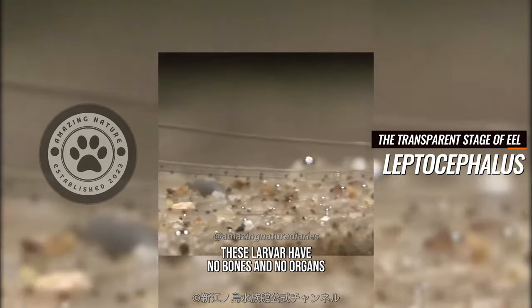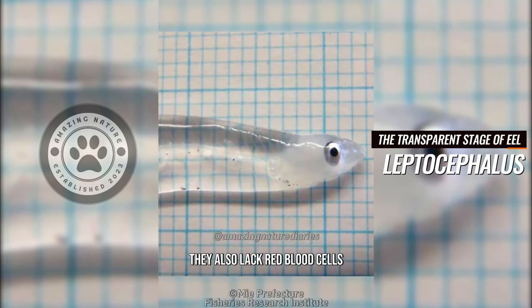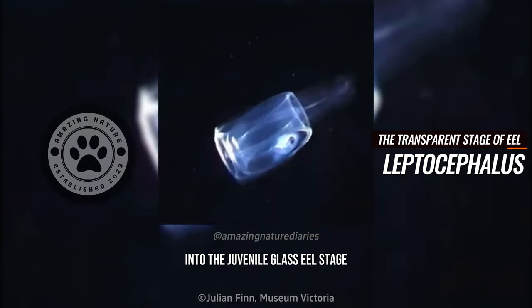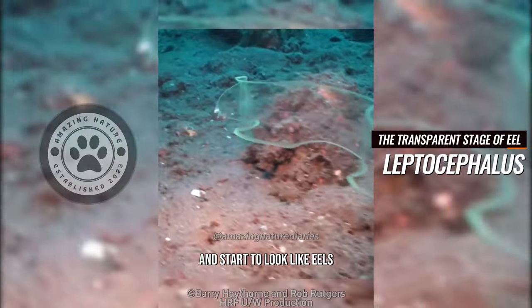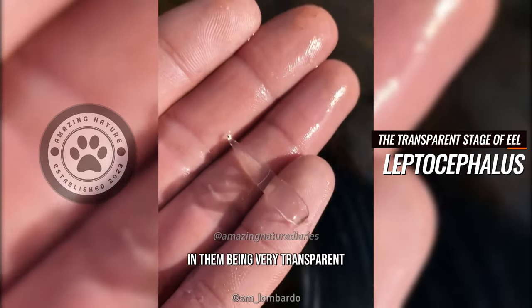These larvae have no bones and no organs except for a simple gut. They also lack red blood cells until they begin to metamorphose into the juvenile glass eel stage and start to look like eels. This combination of features results in them being very transparent.